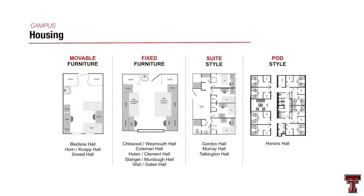Students are also curious about housing. If you have more than 30 transferable credit hours post high school graduation, you can live on or off campus. If you have fewer than 30 transferable credit hours, we'll have you stay on campus your first year with us.